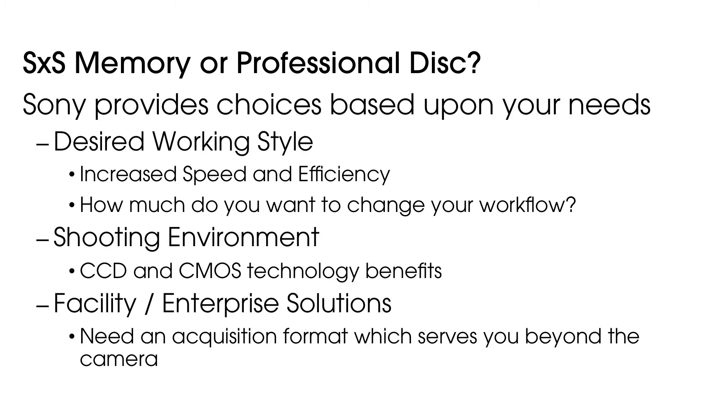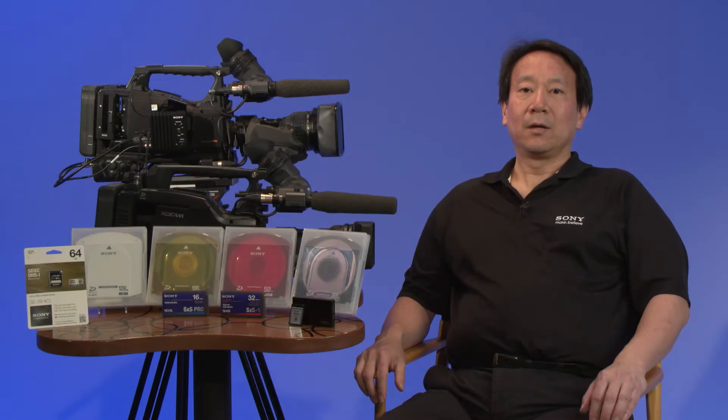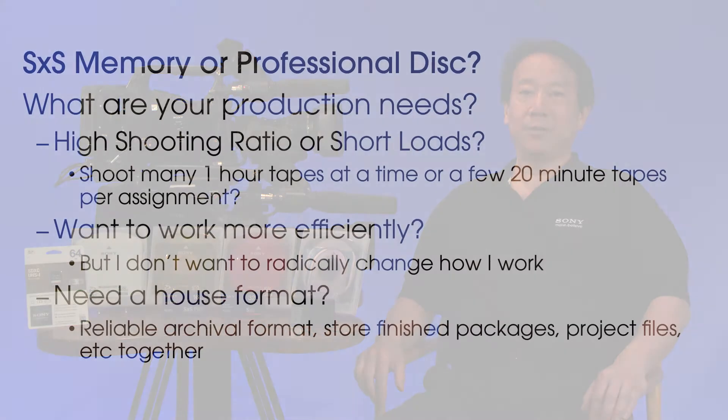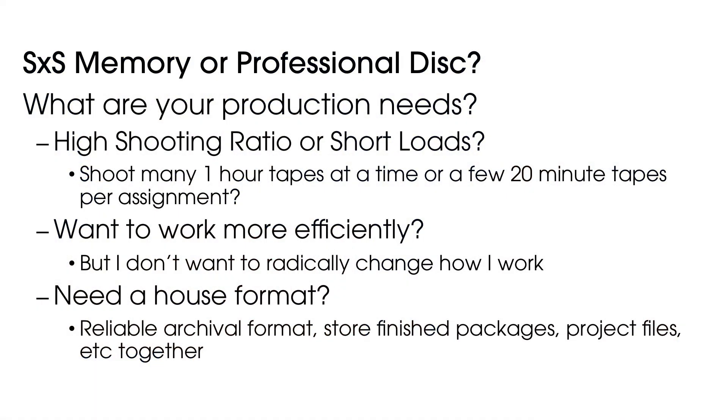The XDCAM professional disk products have been designed to enable you to change your workflows at your pace. Some things to consider: what are your production needs? Does your production have high shooting ratios or a moderate number of short loads? Do you need fast ingest? I want to increase efficiencies, but don't want to drastically change my daily operations. For example, I don't have time to do data wrangling, tracking cards, and dumping them to hard drives.